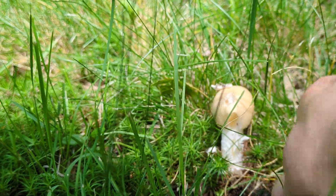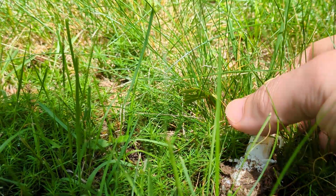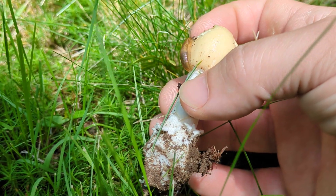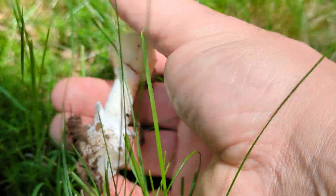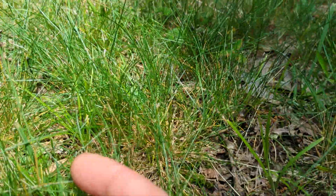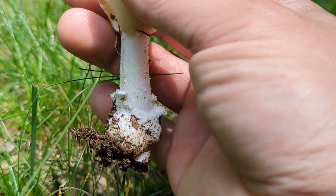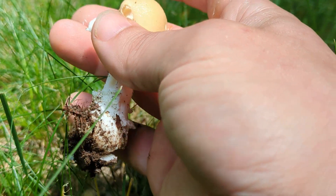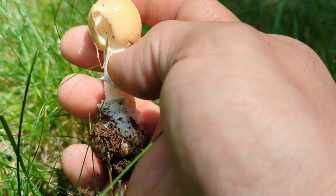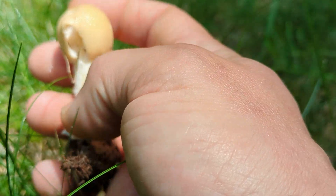As we dig it up, we can see the base — note how it's very bulbous, wider than the stem. The vellum peels away, and we also have this flaked material on the top of the bulb as well. This is where it broke away from the cap, and it has that same design and texture, characteristic to the gematoids we have here in the Northeast.